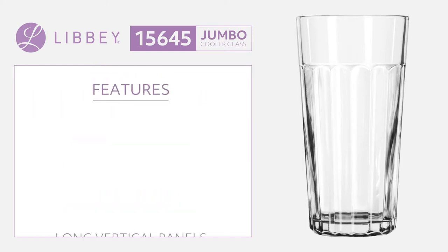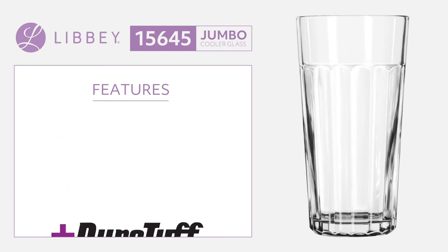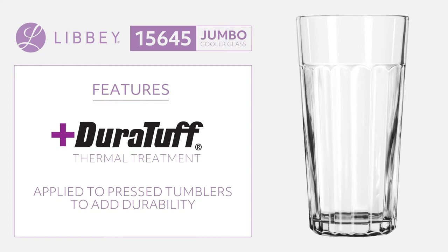The design of this tumbler features long vertical panels running up the sides of the glass and a smooth top portion. This Libbey cooler glass has received the DuraTuff treatment, a thermal treatment applied to pressed tumblers to add durability.